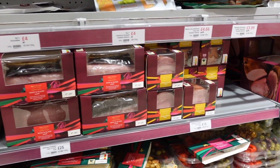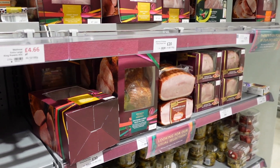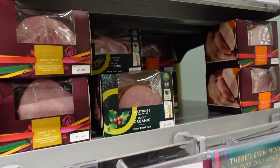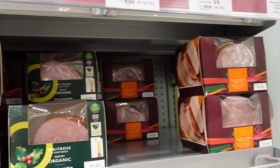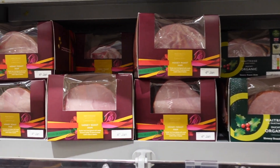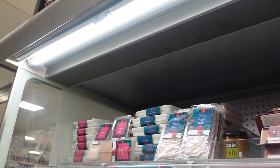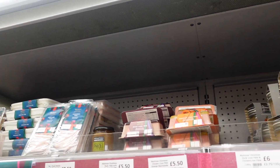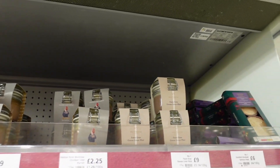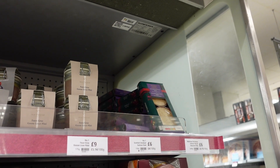Over here they've got the really hearty Christmas food. They've got honey roast ham, bacon glaze ham, and Wiltshire cured bone-in ham. Lots of choices for your ham - orange and honey roast, just honey roast - loads to choose from. And then they've got pâté. I feel like pâté is one of those marmite type things - either people love it or hate it. I absolutely love it. They've got a special Christmas one - smoked salmon pâté and smoked mackerel pâté.